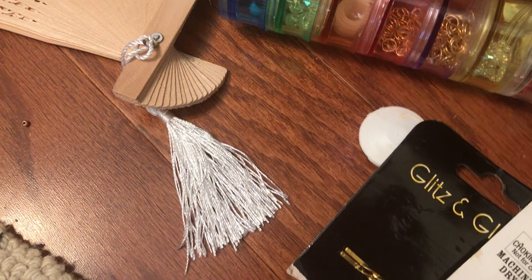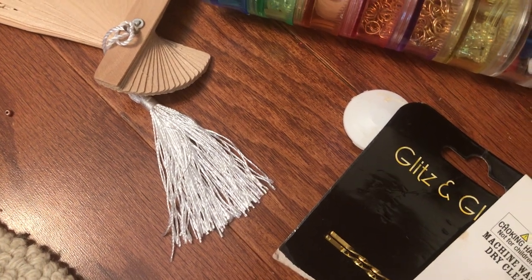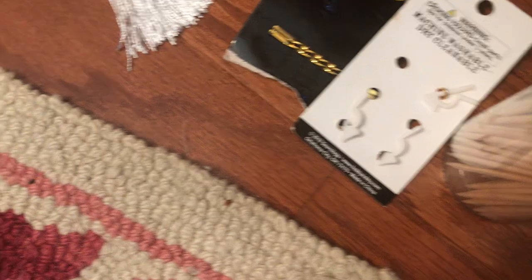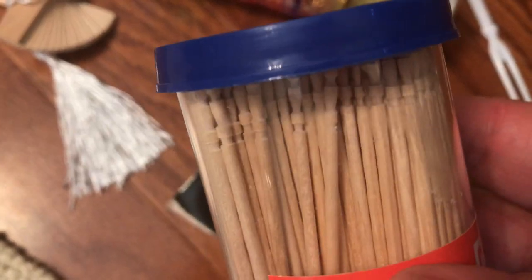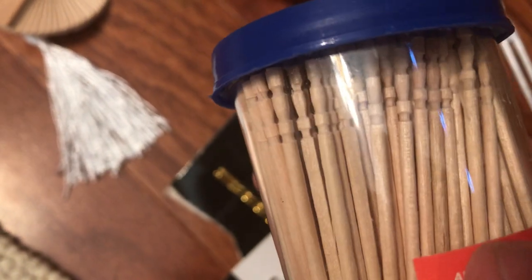I look at little throwaway parts — bottle caps and that sort of thing — and think, well, what can I make with that? So I save them. These elegant toothpicks — they're used for cocktail hors d'oeuvres — I use those as well.